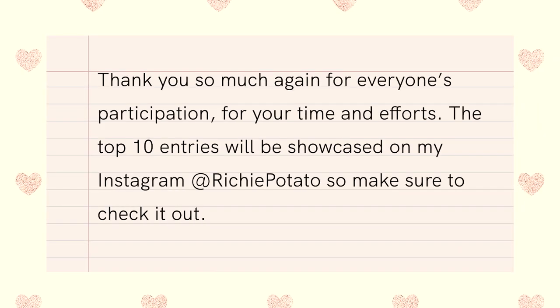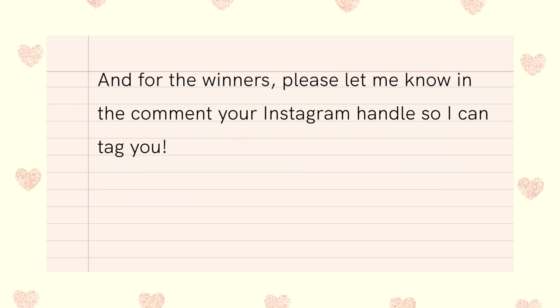And that's all for the top 10. Thank you so much again for everyone's participation, for your time and efforts — I really appreciate it. The top 10 entries will be showcased on my Instagram at RichardPasaso, so make sure to check it out. And for the winners, please let me know in the comments your Instagram handle so I can tag you.